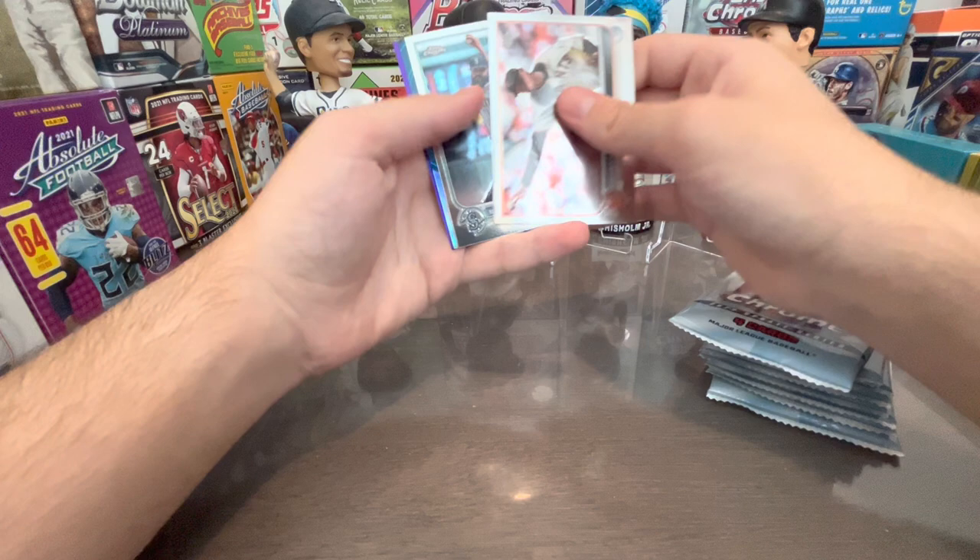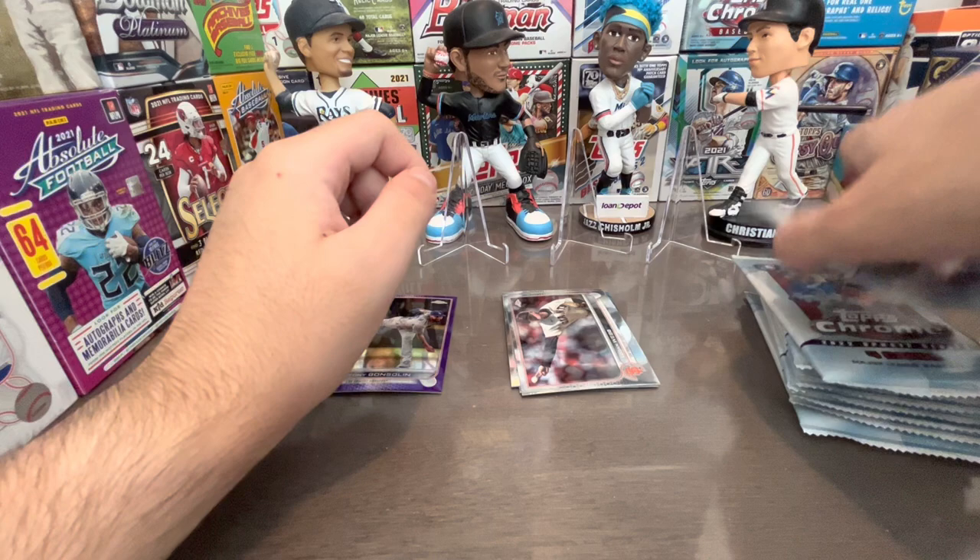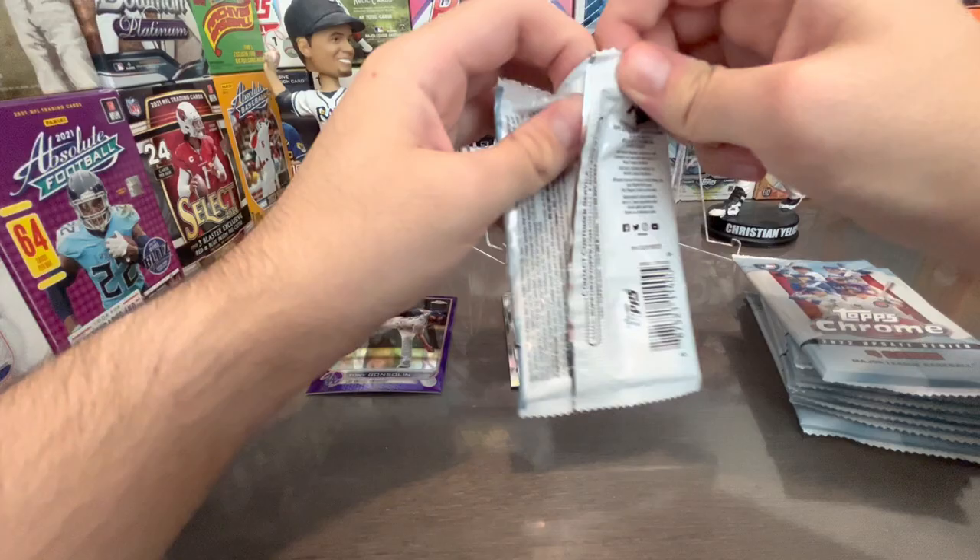I'll be upgrading the channel a little bit — getting an intro, and maybe an outro at some point. First cards out: Sergio Romo, Shane Baz, Tony Gonzolin. That centering on the Gonzolin is so horrible. Let's see — you could probably sell those purples for at least something.